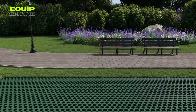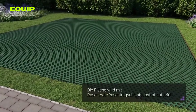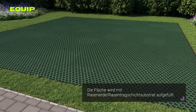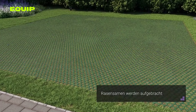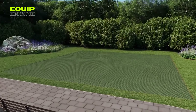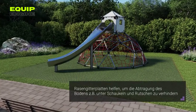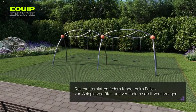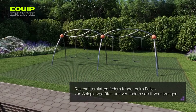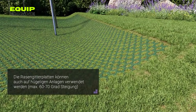The design of each element promotes natural grass growth without hindrance and facilitates effective drainage. One of the available sizes measures 25.1 inches by 21 inches by 1.57 inches. Should you need to adjust the grids to fit your specific requirements, they can be easily and cleanly cut using a grinder. These grids feature a simple interlocking mechanism that expedites and simplifies installation. The cost of this versatile material is approximately $1.30 per square yard.